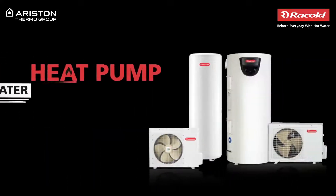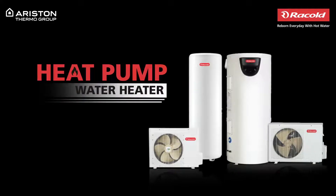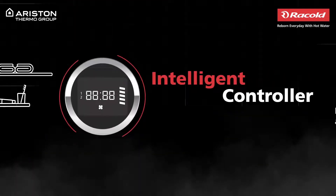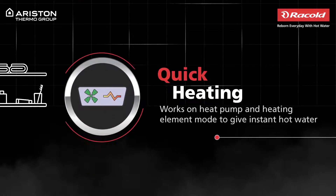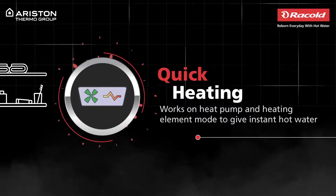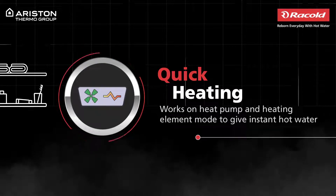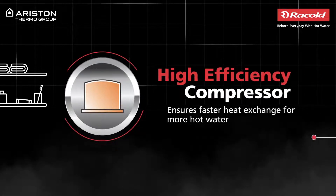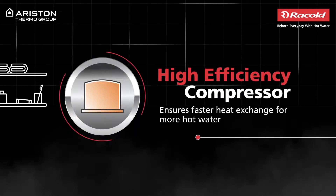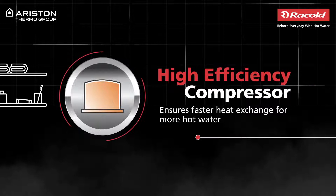Introducing Rackold's Energy Saving Heat Pump Water Heater that lets you decide the temperature and time of your shower. It instantly delivers hot water using not only its advanced heat pump and heating element mode but also a high-efficiency compressor that ensures faster heat exchange and huge energy savings.